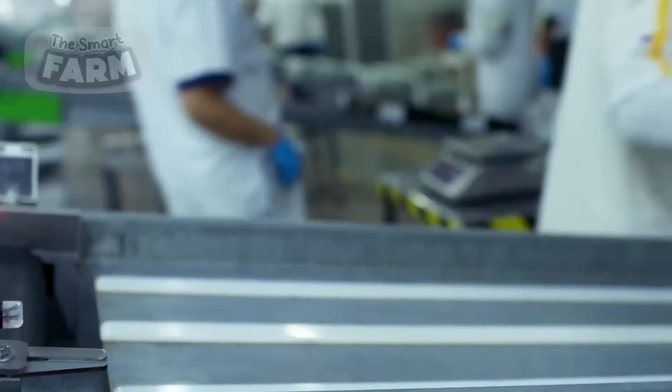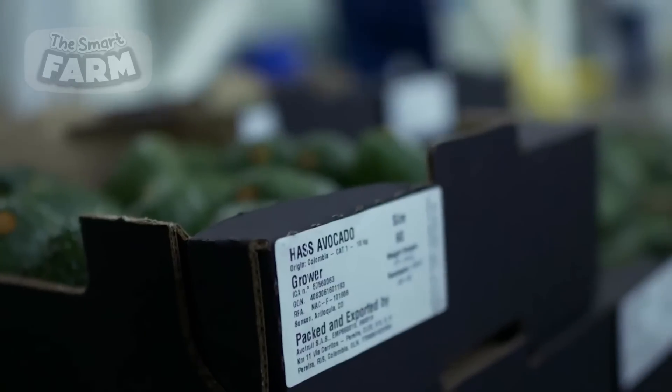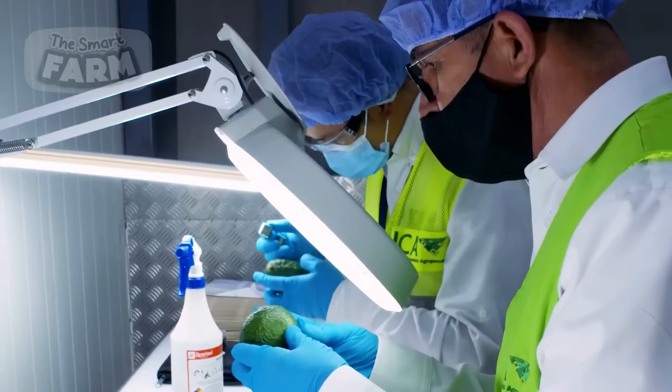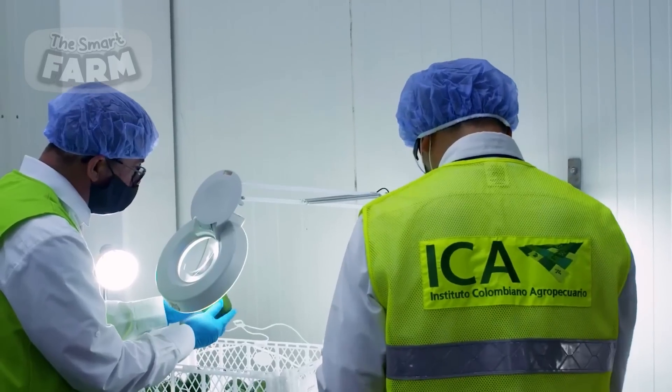Human labor remains integral to certain aspects of avocado processing, particularly in tasks that require dexterity and decision-making. Manual sorting, for instance, involves skilled workers inspecting each avocado for subtle defects that automated systems may overlook.